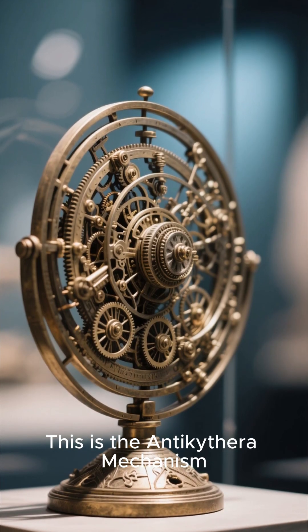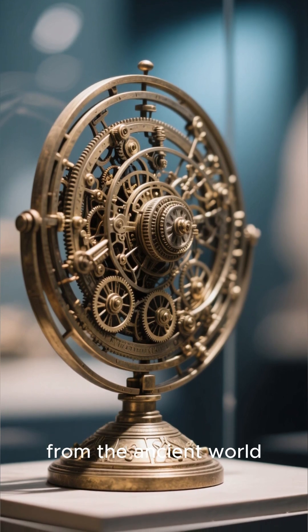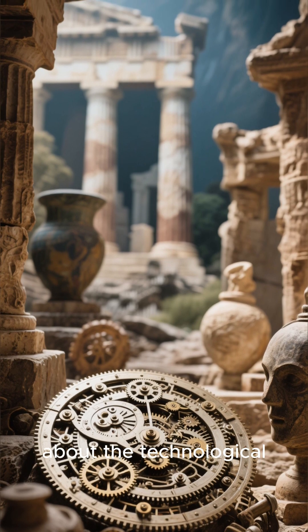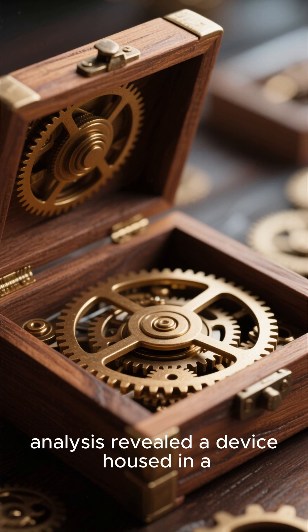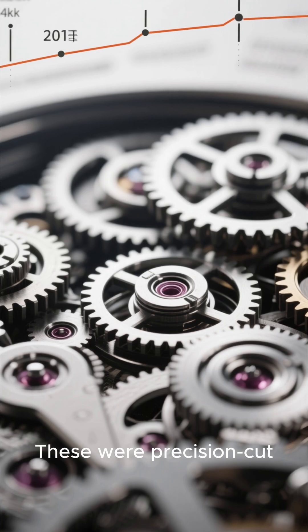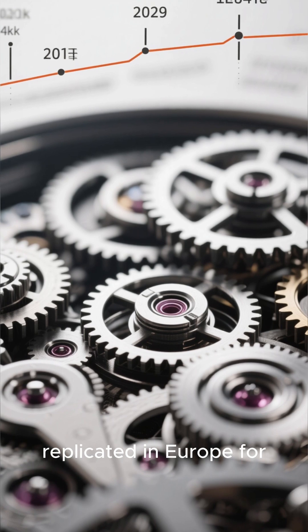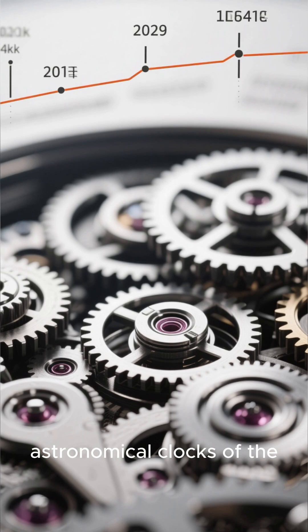This is the Antikythera mechanism, and it is often called the most complex piece of engineering to survive from the ancient world. It is an artifact that rewrites everything we thought we knew about the technological capacity of the Greeks. Modern CT scans and X-ray analysis revealed a device housed in a small wooden box, no larger than a shoebox, containing at least 30 highly sophisticated bronze gears. These were precision-cut and interlocked with a complexity that would not be replicated in Europe for another thousand years.